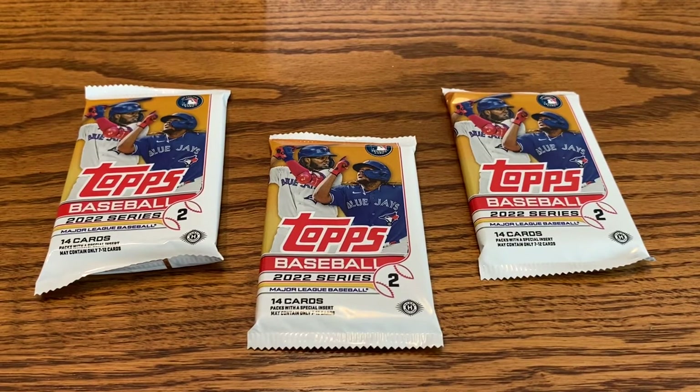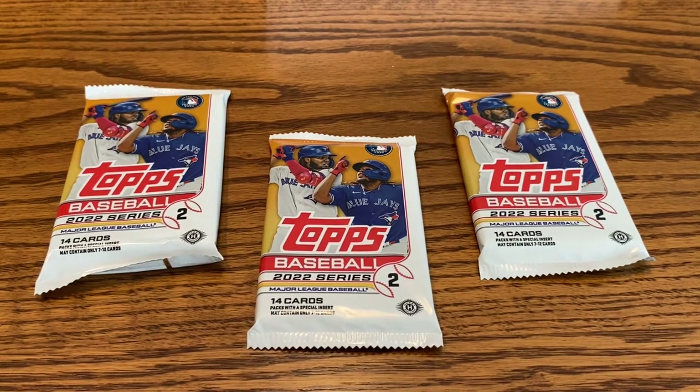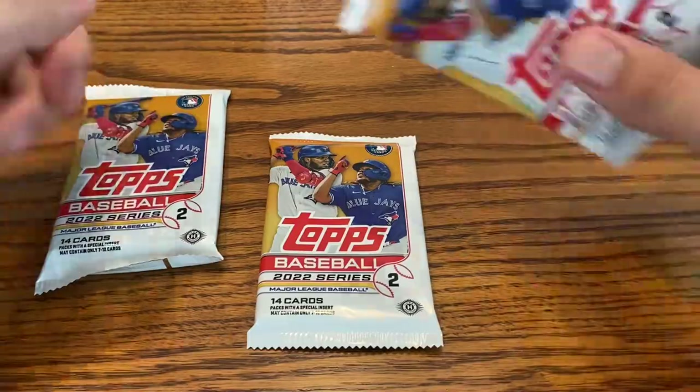Welcome back everyone. In today's video, we are going to open up some hobby packs from Topps Series 2 Baseball. I picked these up at the most recent card show. I grabbed three of them — they were $6 a piece hobby packs.